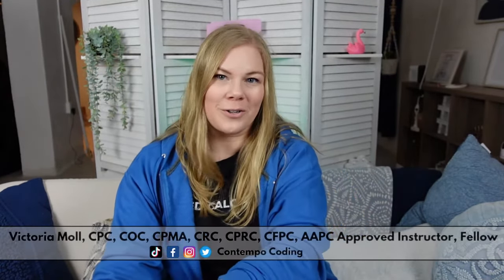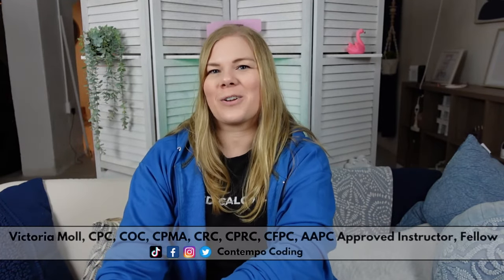In this video, I'm going to tell you the ways that you can learn medical terminology for free or cheap to prepare for a career in medical coding. Hey there, I'm Victoria. I'm a medical coder, auditor, educator, and content creator. On my channel, I provide tips, tricks, and tutorials to help you be successful in a medical coding career.